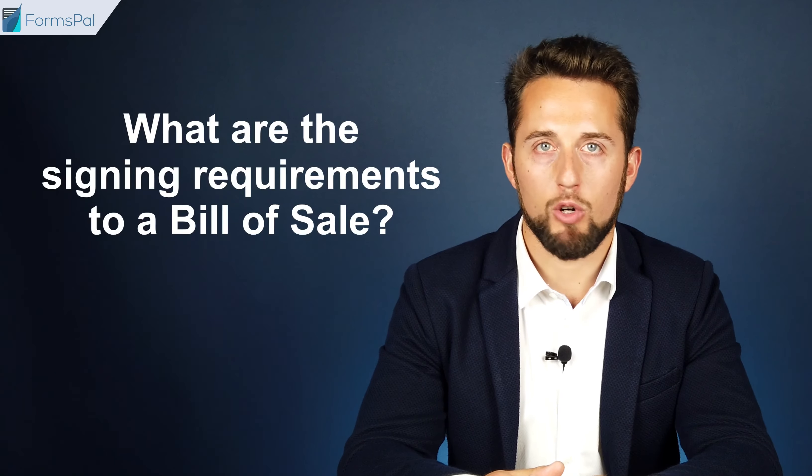What are the signing requirements for a Bill of Sale? If official forms contain fields for notarization or the buyer's signature, it is recommended to treat those as mandatory for completion. Even when there is no such requirement, both parties can sign the document in front of a notary public, two witnesses, or both to add legal validity to the document. However, there are no statutory signing requirements for a Bill of Sale in West Virginia.